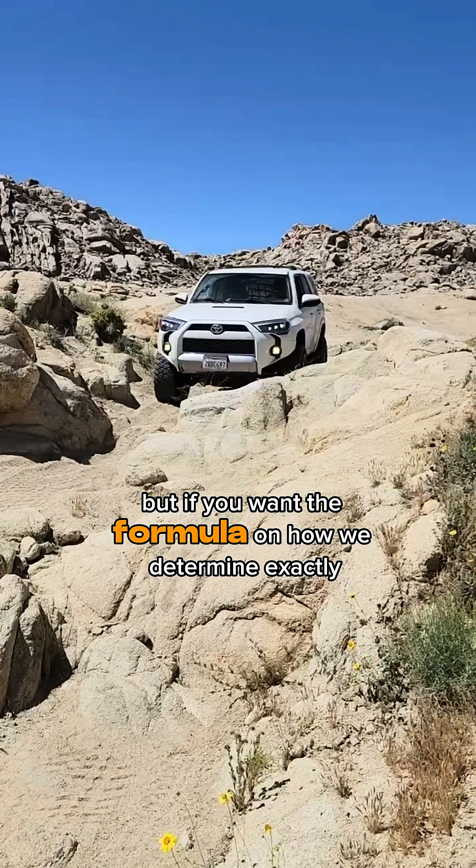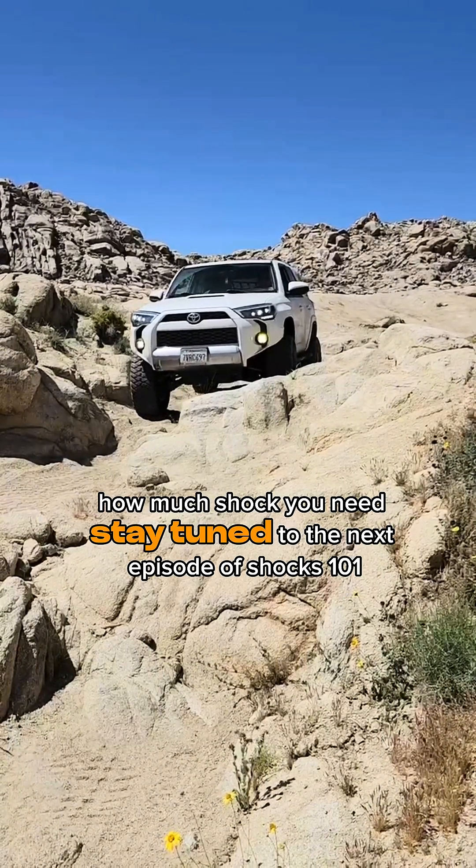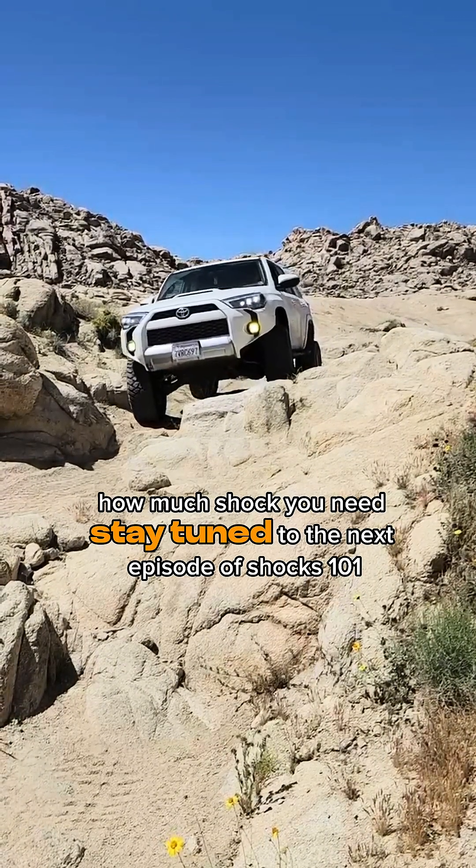But if you want the formula on how we determine exactly how much shock you need, stay tuned to the next episode of Shocks 101.